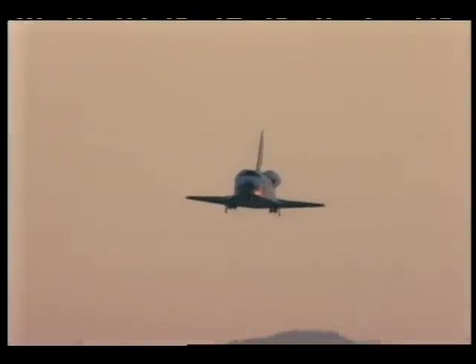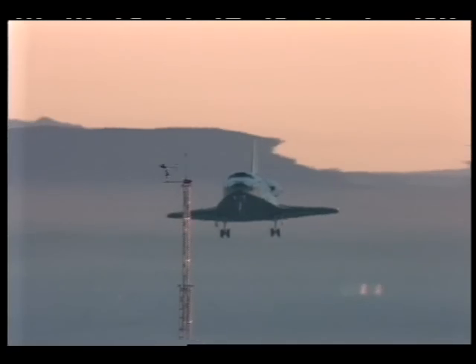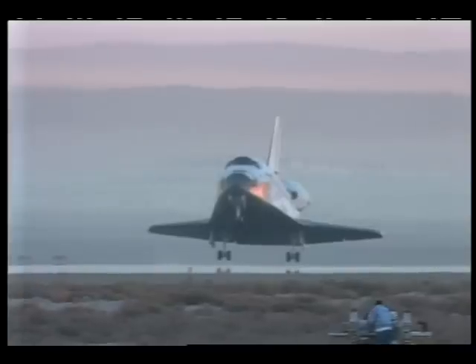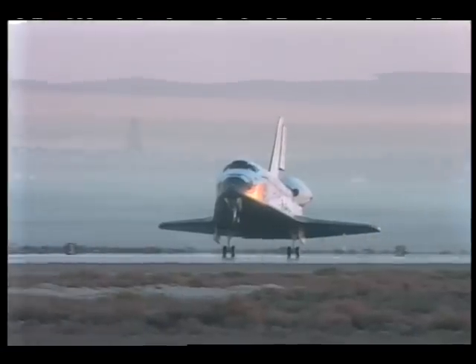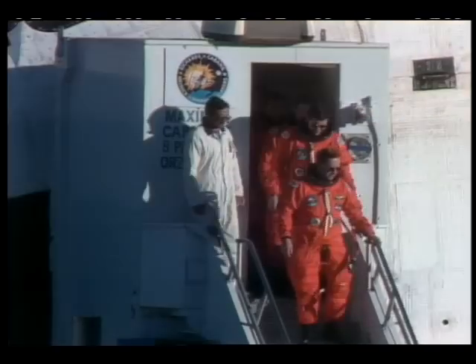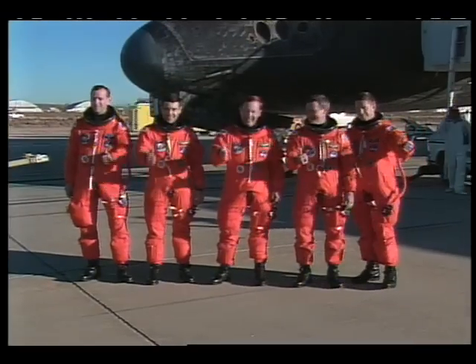We glide back to Earth under computer control until our altitude is about 50,000 feet. Then the commander and pilot take over and land the space shuttle just like an airplane. Space is great, but a safe touchdown sure feels good. After traveling 2 million miles in five days, it's nice to be back home again.